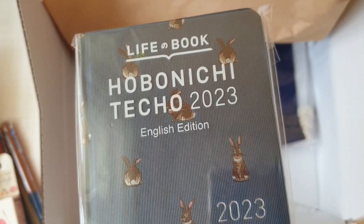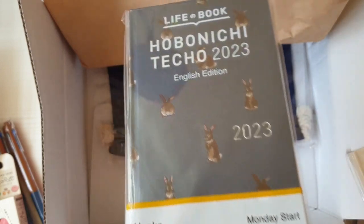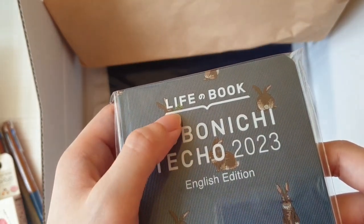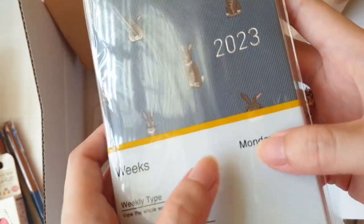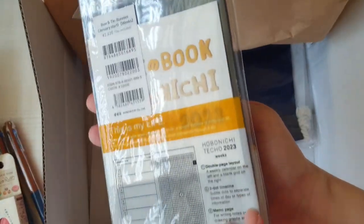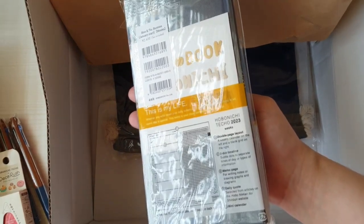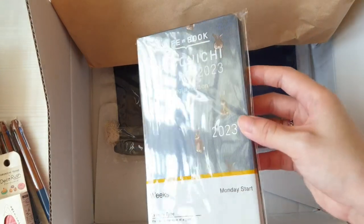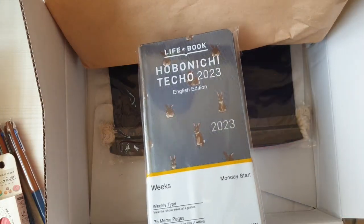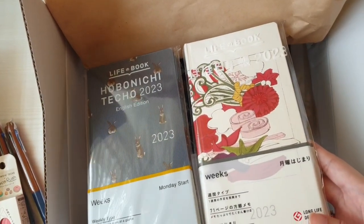The second weeks is the Bunny's Weeks — a Bow and Tie Weeks cover — and I chose it in English because I wanted to see what the English version is like. I really like the bunny with the clover leaf design. I'm not sure if I got the bunny with the bow tie since the packaging is covering it, but we'll see when I open it at the end of the year. I really wanted the one with the clover leaf because it's like good luck for the next year.